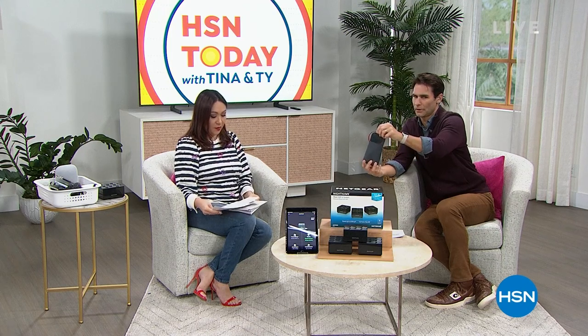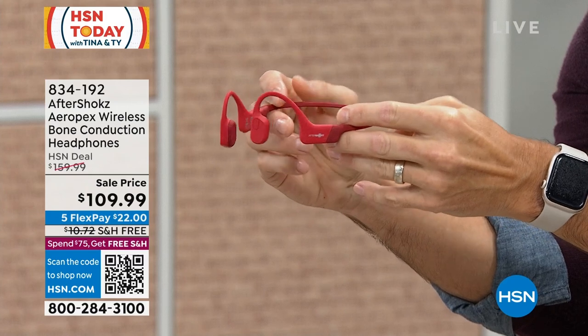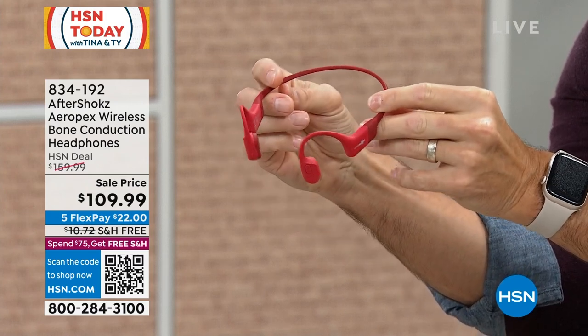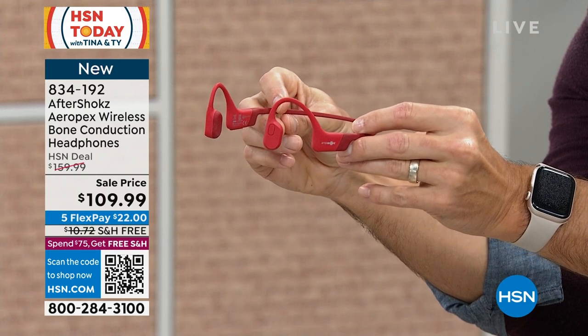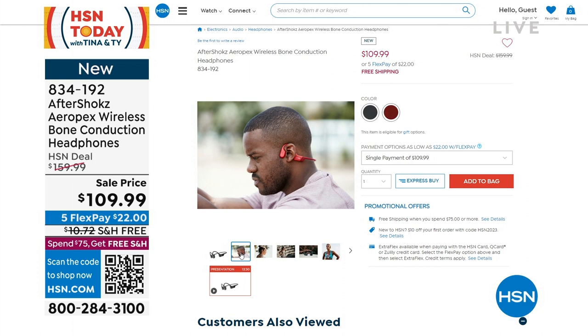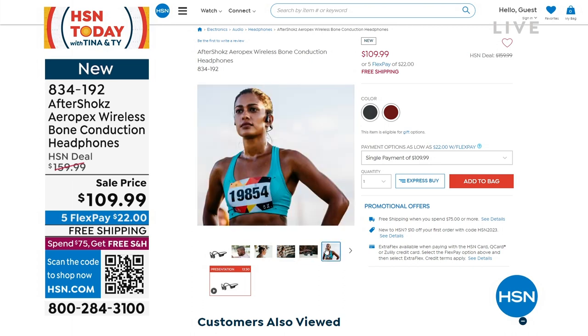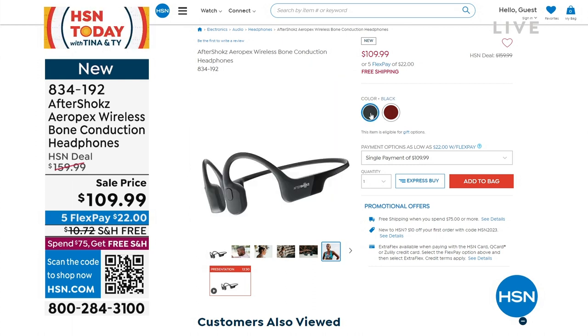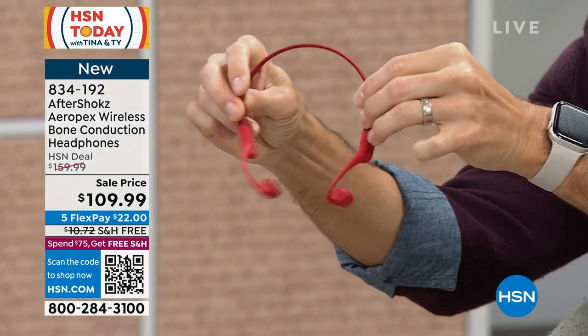Coming up, if you've tried to put earbuds in your ears and none of them are comfortable — they go in and they're uncomfortable, you can't find the right ones — or when you put them in you feel cut off from the world, you can't hear traffic, the kids, anything happening around you — Aftershokz has the answer. These are the Aeroplex wireless bone conduction headphones, so the sound goes through your cheekbones and vibration, not inside your ear.